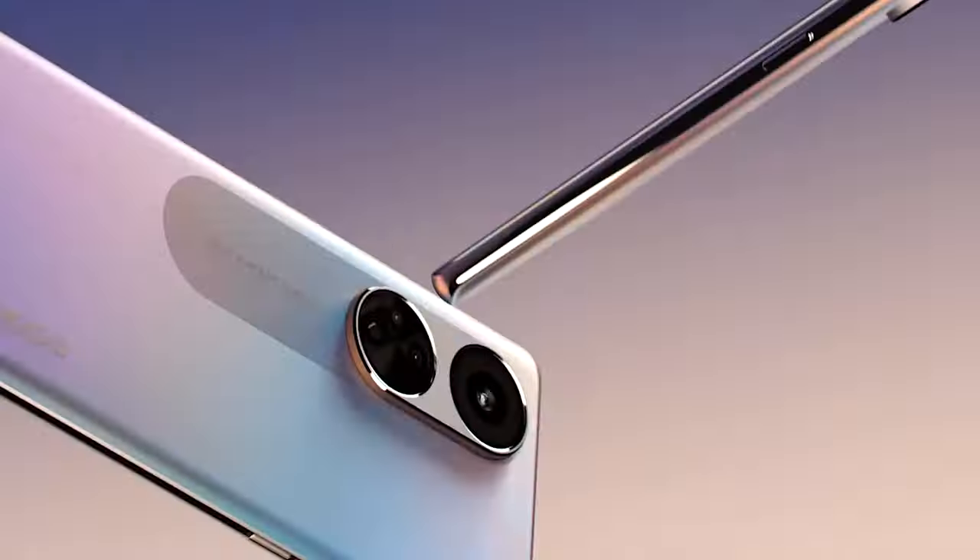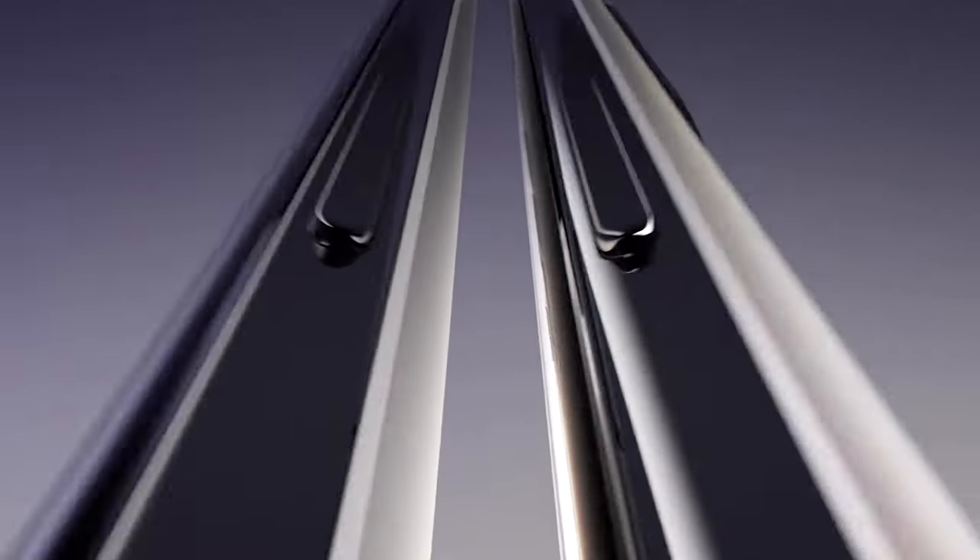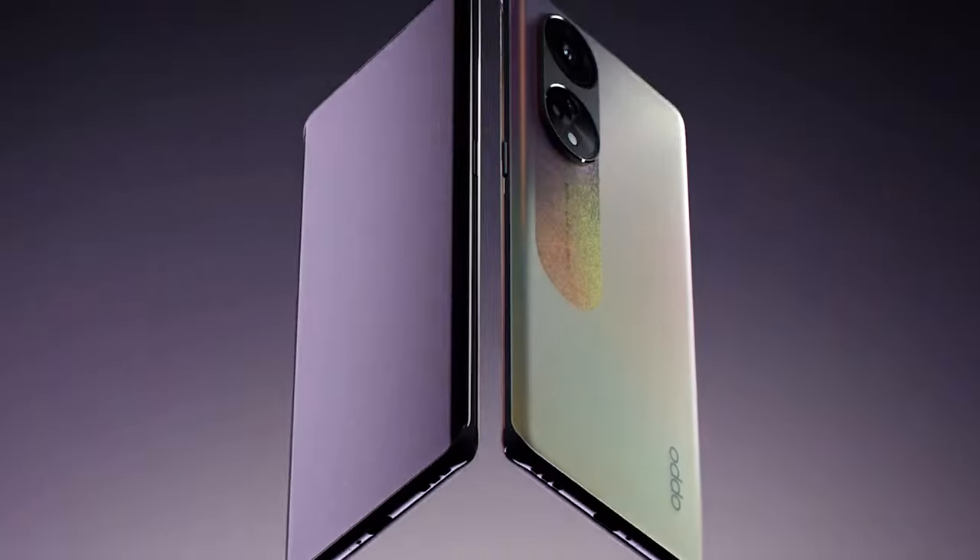The smartphone features a 6.7 inch AMOLED display with a 120Hz refresh rate and a peak brightness of 950 nits. The 3D curved screen gives it a very comfortable hold. It also has a 93% screen-to-body ratio and ultra narrow bezels.